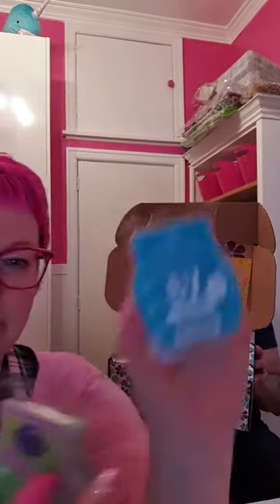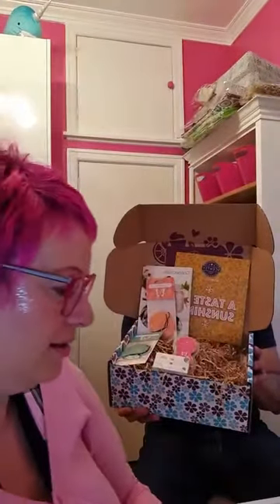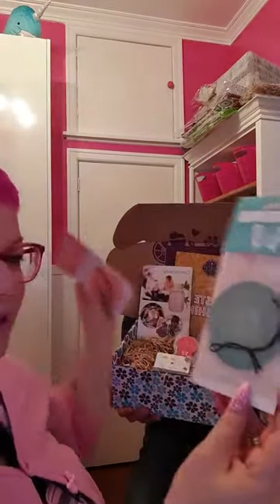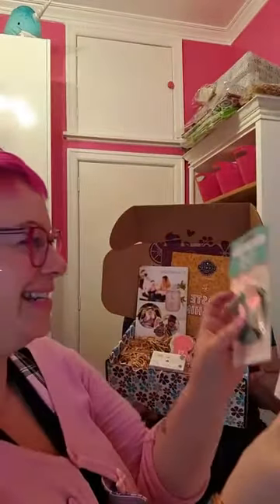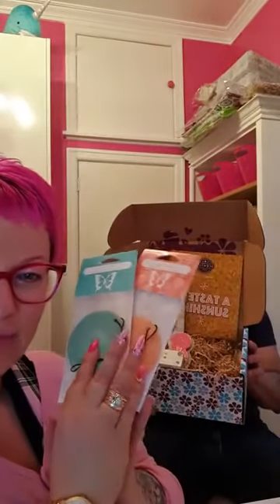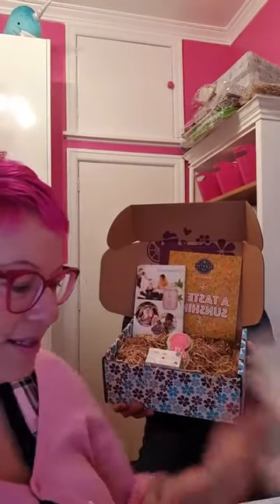You also get two full wax bars — Make a Splash, which is nice and fresh, and Mojito Mambo. We'll have a little sniff of these in a second. You also get a couple of scent circles: By the Sea and Hawaiian Hula.